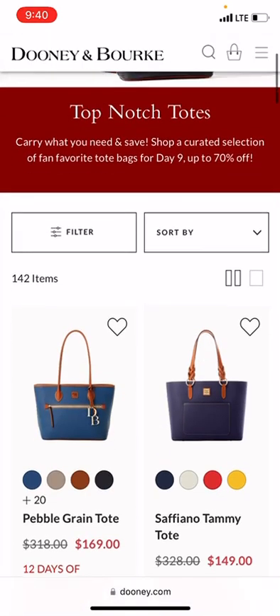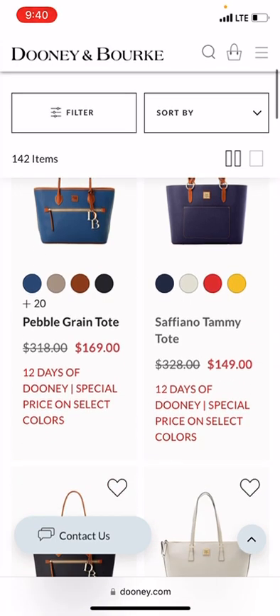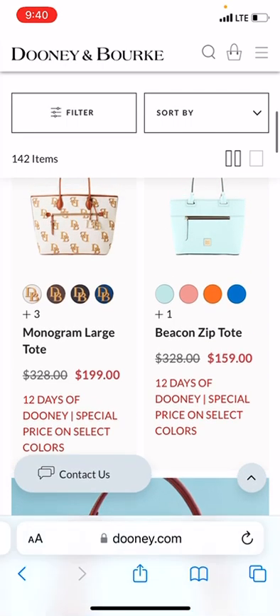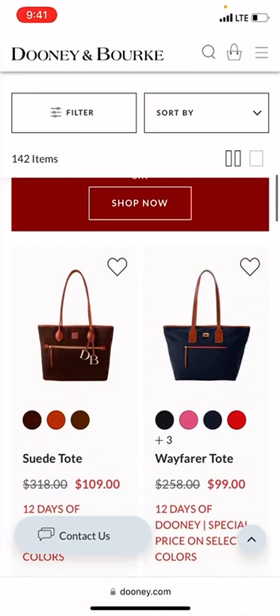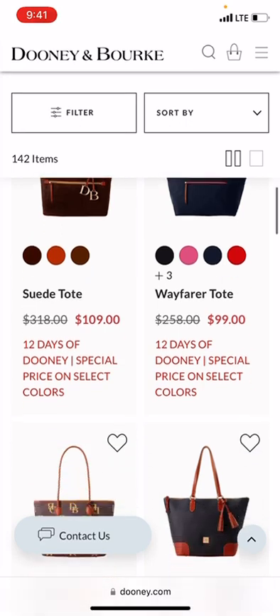Let's take a look at the bags available today. We've got the Pebble Grain Tote, Saviano. I'm trying to find a tote that's a good price that I would recommend picking up from today's sale. $109 for the Suede Tote would not be a bad price, especially if this is your first plunge into Dooney's Suede. It looks like it has three of the core colors available.